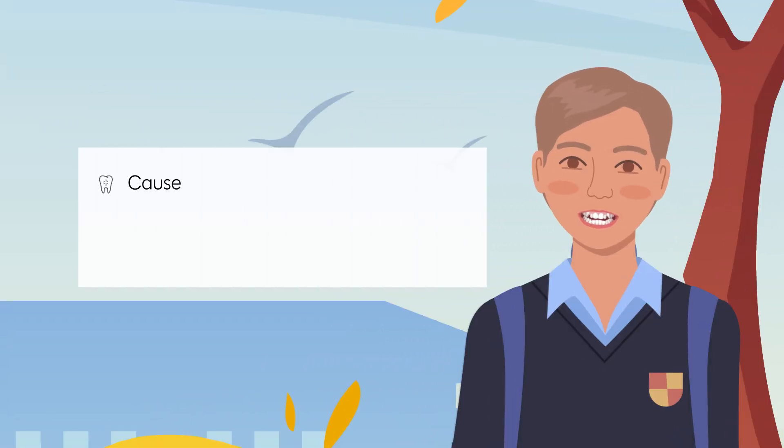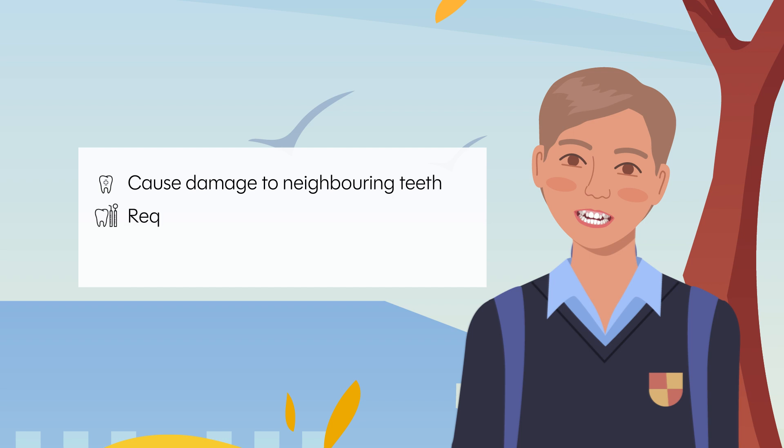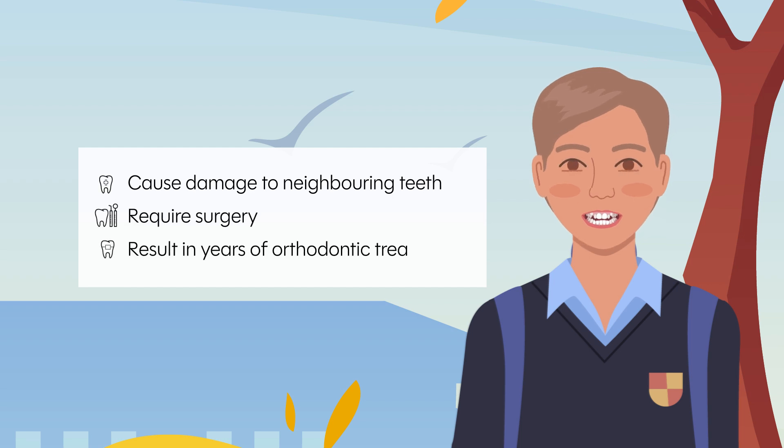Impacted canines can cause damage to neighbouring teeth, require surgery, and result in years of orthodontic treatments. As such, we need a better understanding of how to prevent this issue.